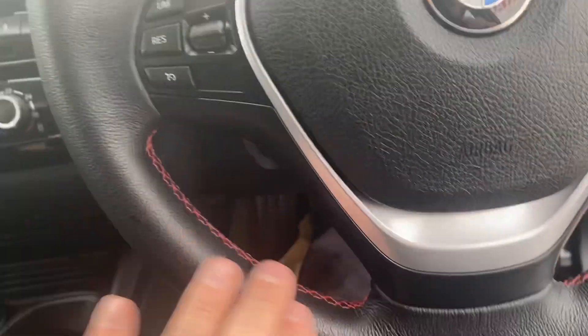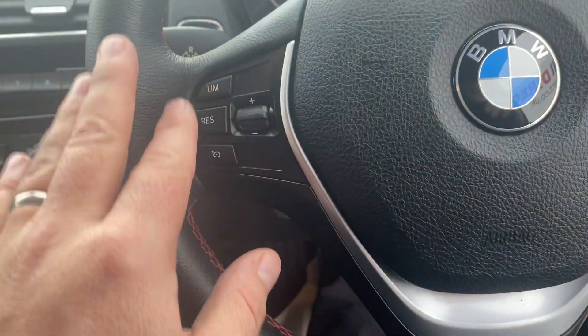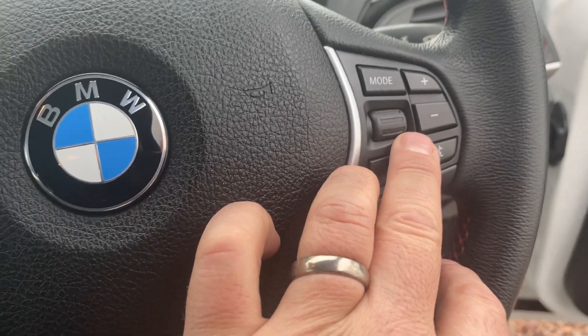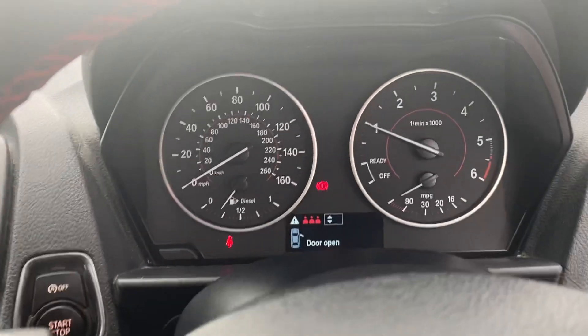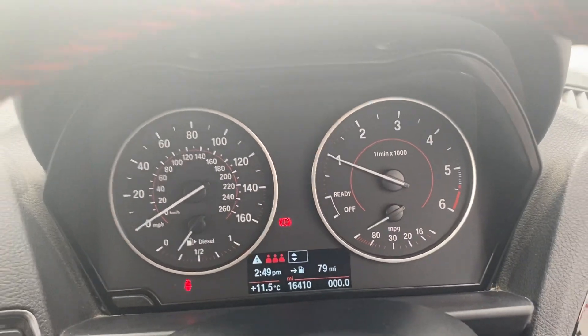Leather sport steering wheel with red stitching. This car has got the upgraded cruise control as well as speed limiter, audio functions, and telephone functions on the right. 16,410 miles.